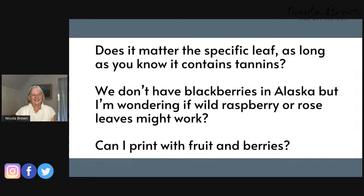Somebody in Alaska said they don't have wild blackberries but do have wild raspberry and wild hedgerow roses. Certainly the rose will print beautifully, and I think the raspberry will too. I haven't got raspberries growing here at Clasheen, but raspberry leaves from other people's gardens have always printed well. So I think wild raspberry and wild rose leaves would be excellent.